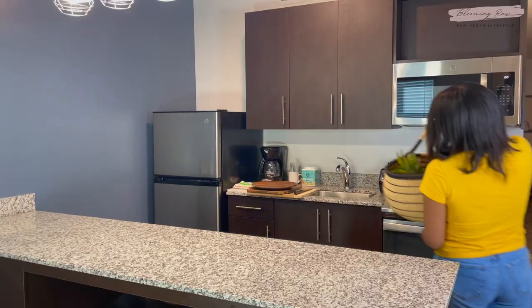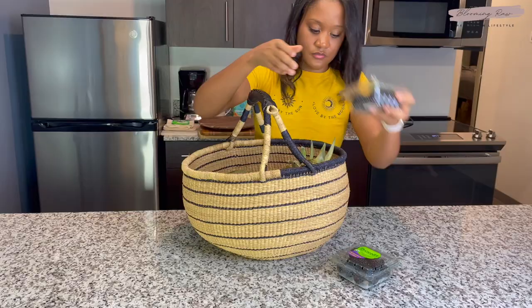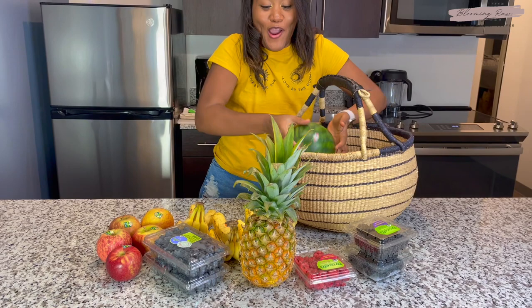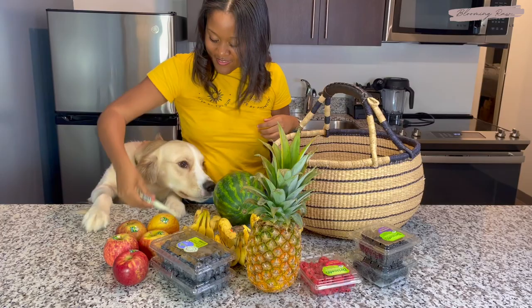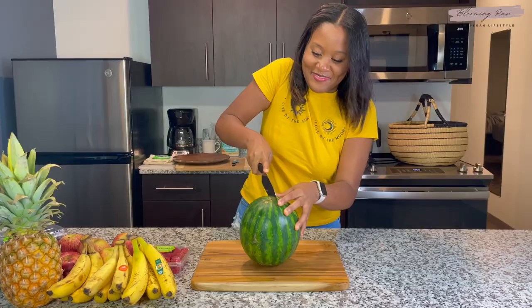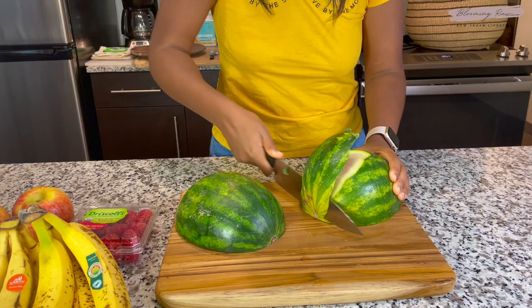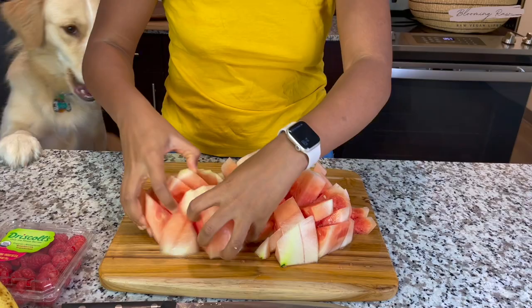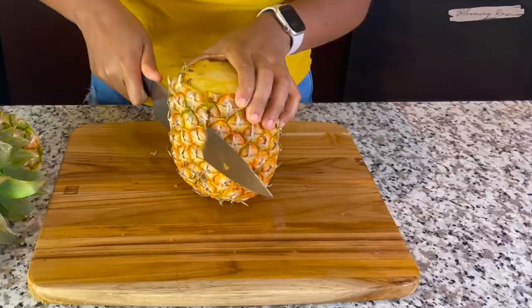We headed back to our place to do a bit of meal prep. I typically like to keep my meals pretty simple throughout the day — I think simplicity is best when it comes to a raw food diet. Most of my lunches are just quick and easy fruit mono meals, something that's super easy on my digestion and gives me the energy I need. I'm always on the go when I'm traveling, so fruit is the perfect fast food. I decided to chop up some apples, watermelon, and pineapple to take on a picnic later.